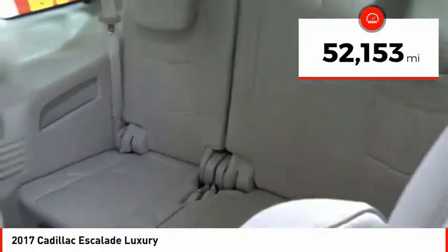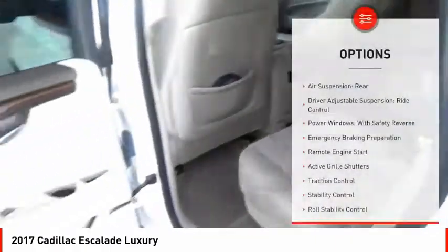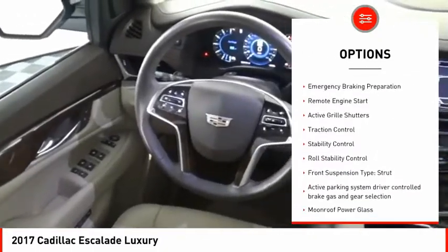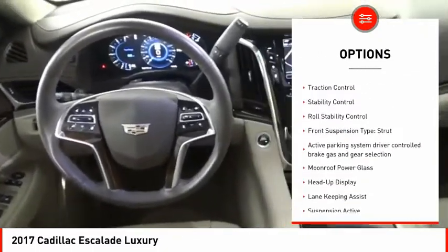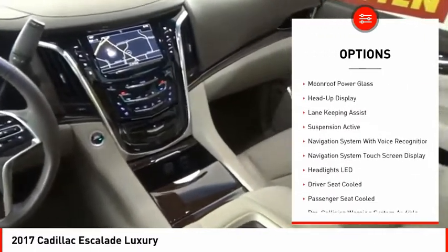This vehicle has less than 55,000 miles. Here are some of this vehicle's great options: air suspension rear, driver adjustable suspension, ride control, power windows with safety reverse, emergency braking preparation, remote engine start.